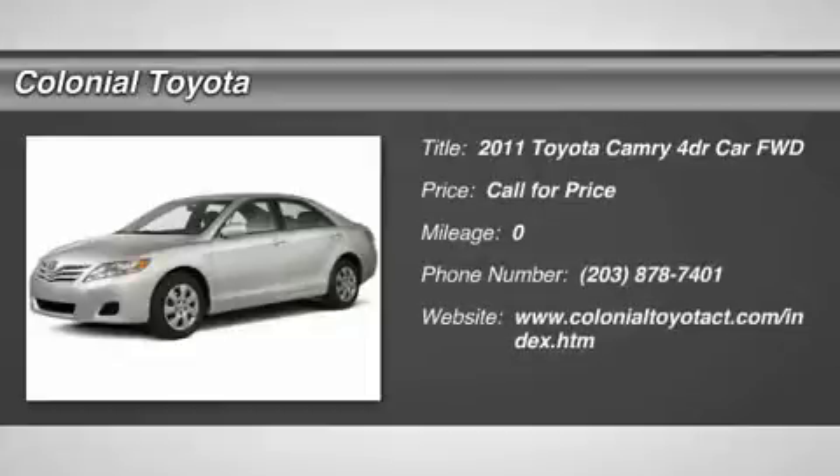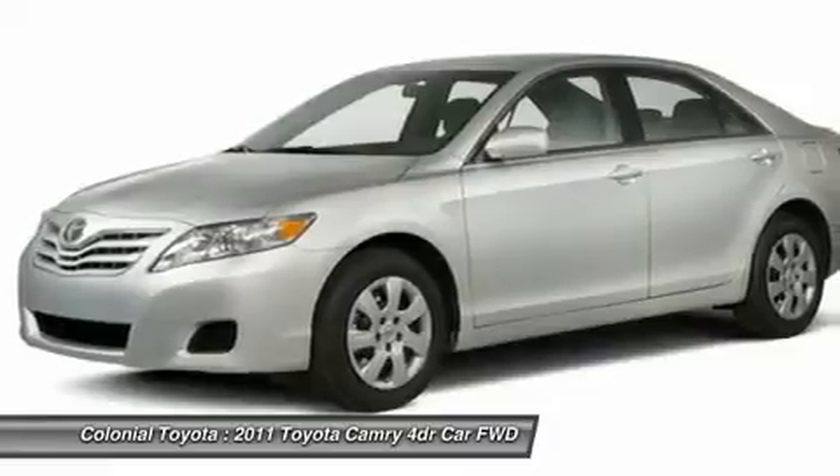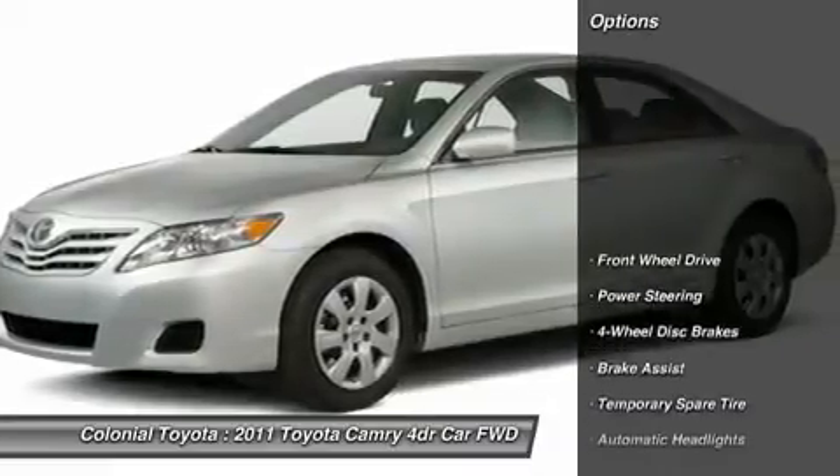2011 Camry. The Toyota Camry is an affordable mid-size car, reliable and a great comfortable commuter car. Here are some of this vehicle's great options.